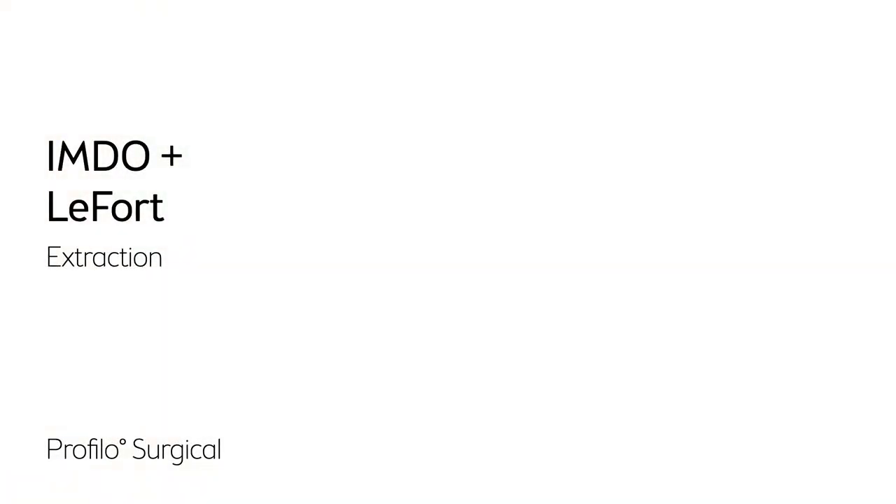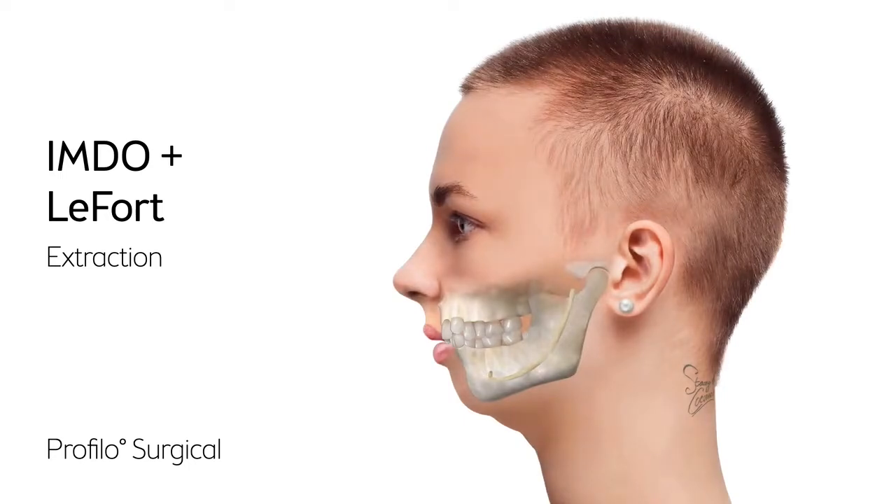This is Profilo, explaining IMDO Le Fort after extractions. A lot of children still get premolars extracted to help orthodontics straighten crooked teeth. The treatment is common and often conducted during high school. This can lead to a sense of a flat face and impacting wisdom teeth.